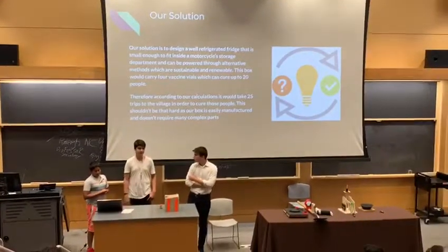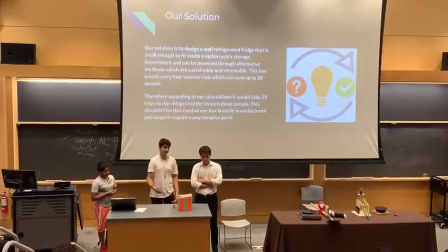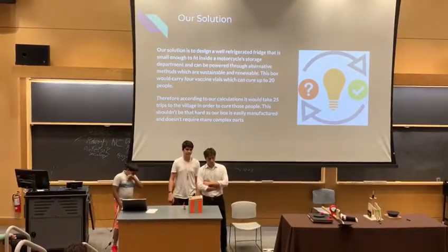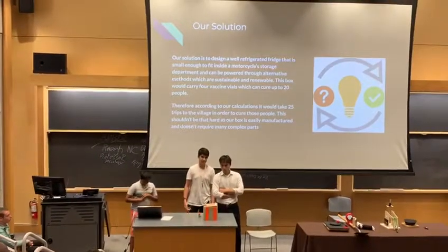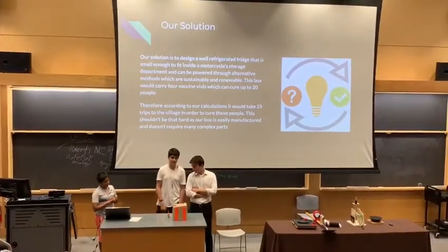Our solution is to create a box that can fit into the storage part of a motorcycle. It should be able to keep the vaccines at 5 degrees Celsius and use renewable energy so we don't have any problems while transporting to remote places.